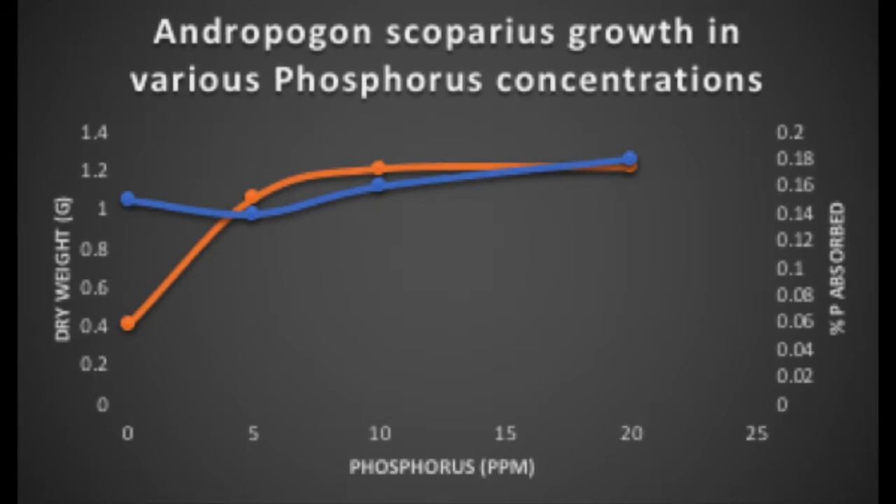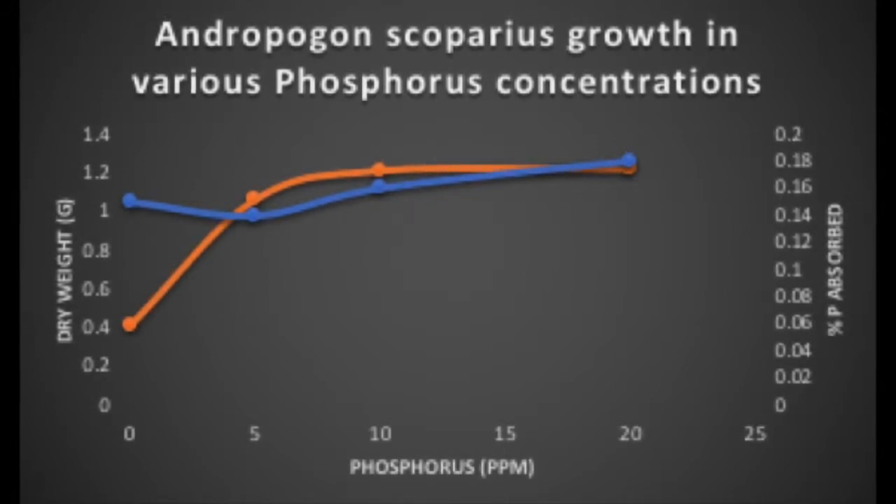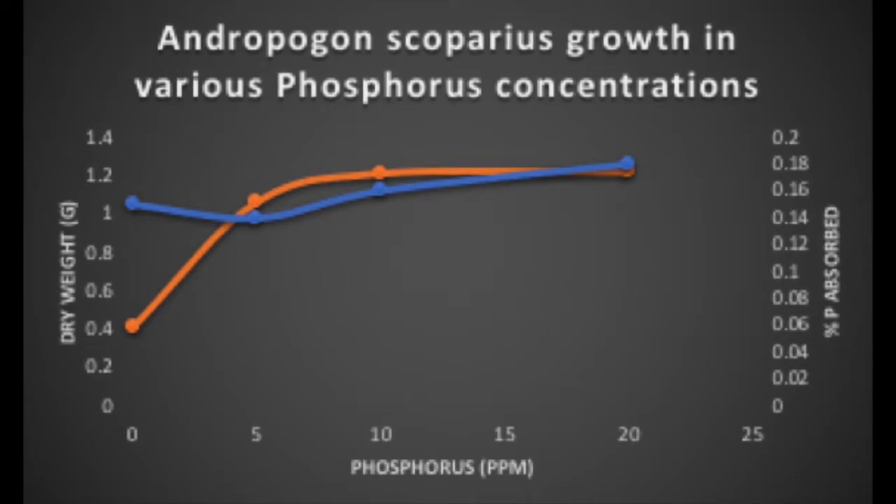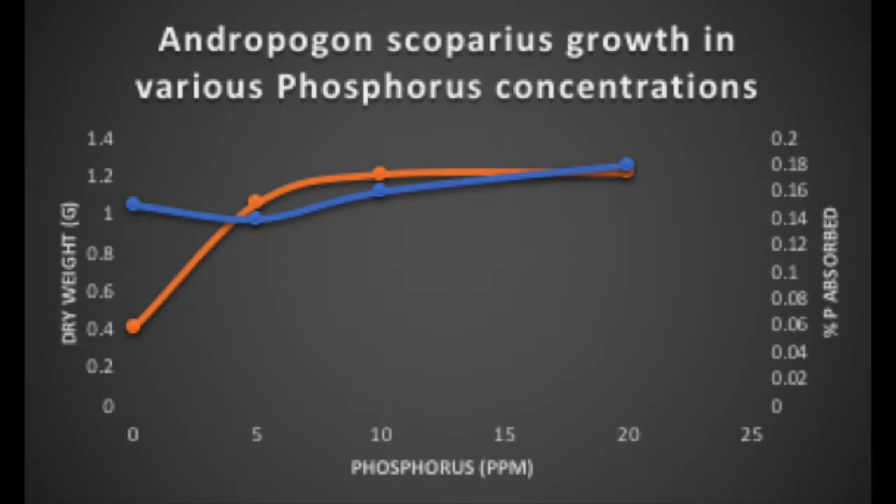Nitrogen still seems to be a limiting factor in this genus, but it does not affect growth after a certain point. This can also be seen with phosphorus. A study done by Gerloff showed that the yield of andropogon increased as the concentration of phosphorus added increased from no phosphorus to 5 parts per million, but there was no significant response to further phosphorus increase.